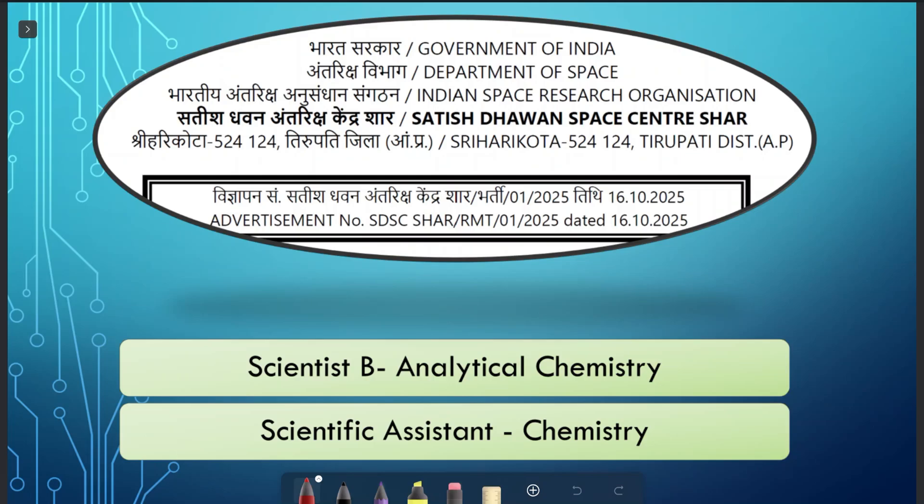Hello everyone, welcome back. Welcome to Chalakhan Shastri. There is a recruitment drive for MSc as well as BSc chemistry students in Government of India, Department of Space, ISRO. And in ISRO, there is an organization called SDSC — Satish Dhawan Space Center, SHAR, Shriharikota.